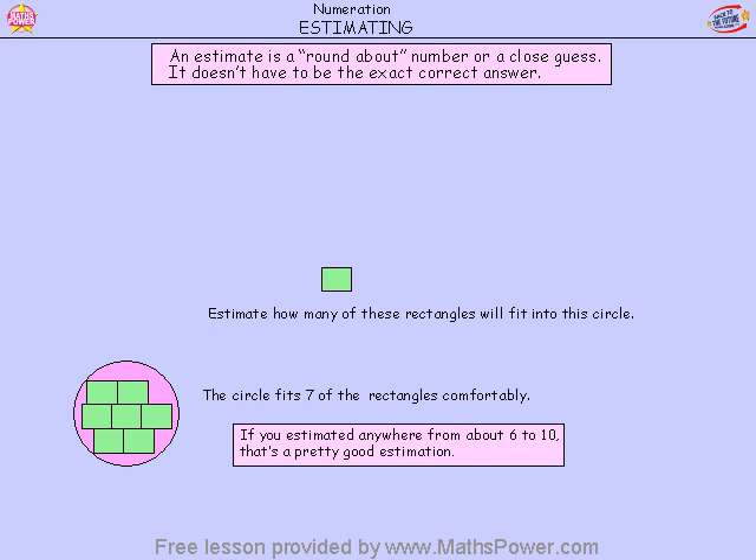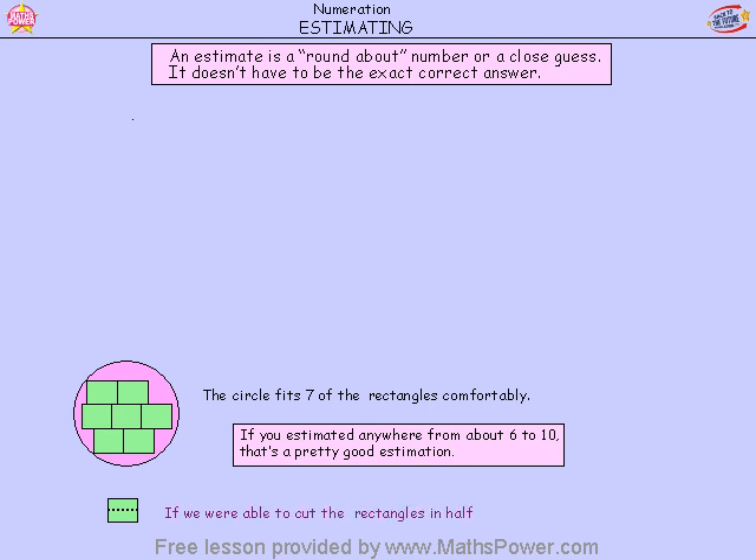If you estimated anywhere from about six to ten, that's a pretty good estimation. So if you said six, seven, eight, nine, or ten, that would be a good estimate or a good guess. If we were able to cut the rectangles in half, we could probably fit even more.